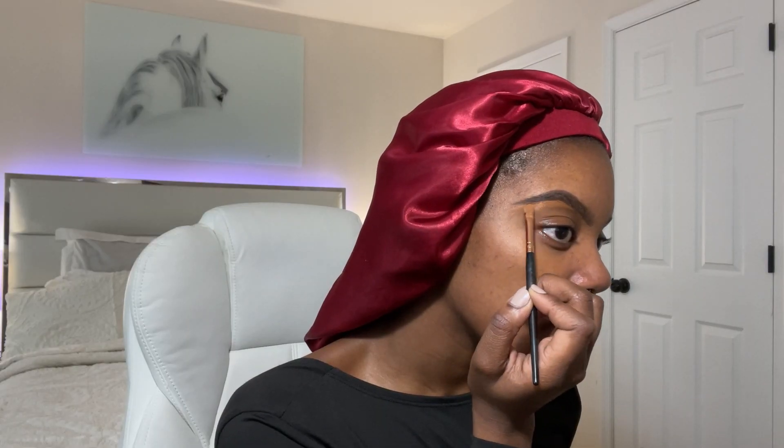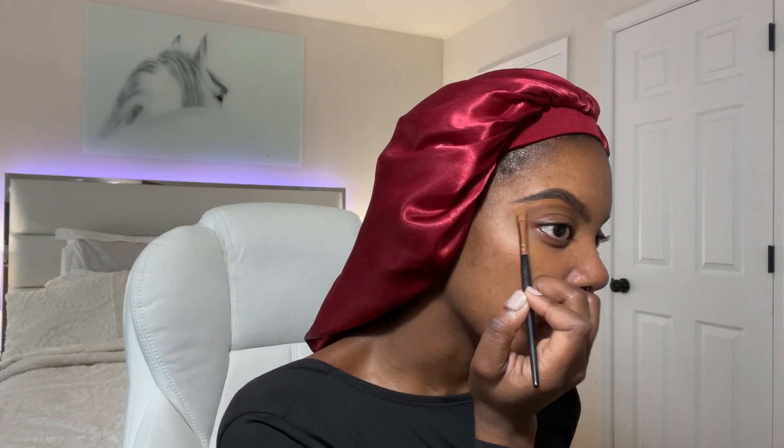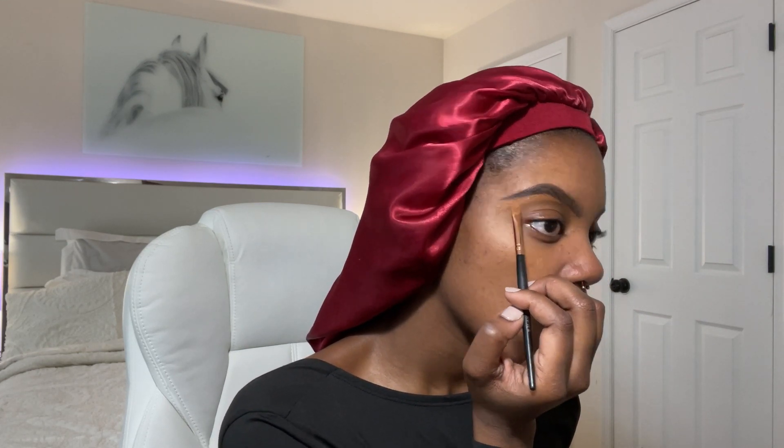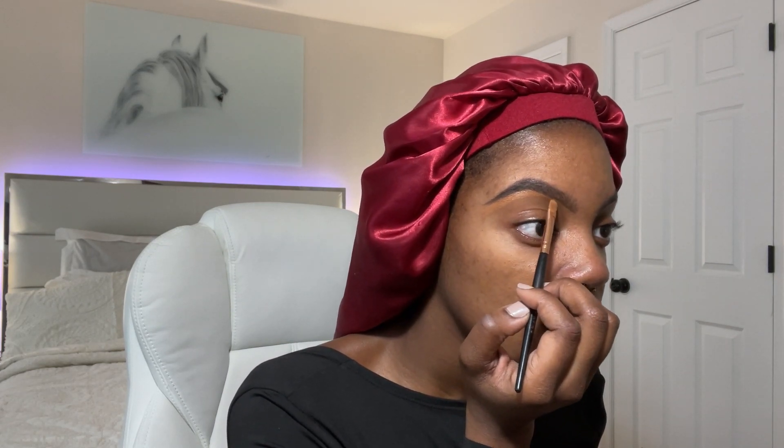Brows always take me a long time — it's all about taking your time. I remember growing up I was the child that never colored inside the lines, and I think it's because I was always rushing. When it comes to my eyebrows I just take my time. If I don't have an hour set aside to do my makeup, I'm not doing it — I can't do my makeup in 20 minutes. I have to have time for my eyebrows specifically.